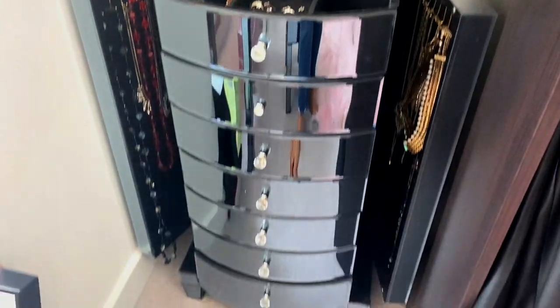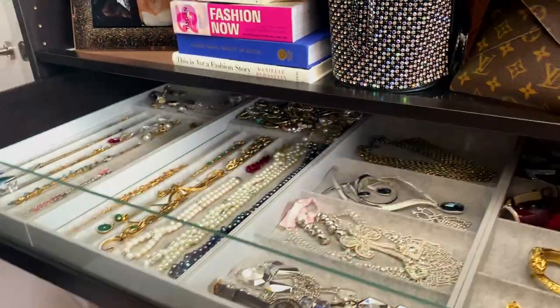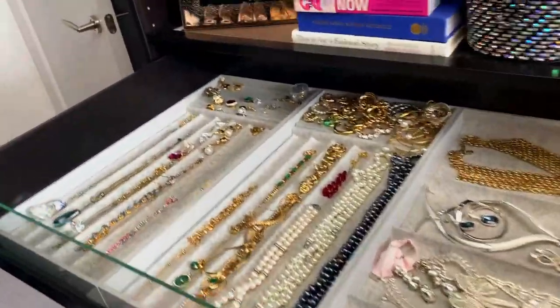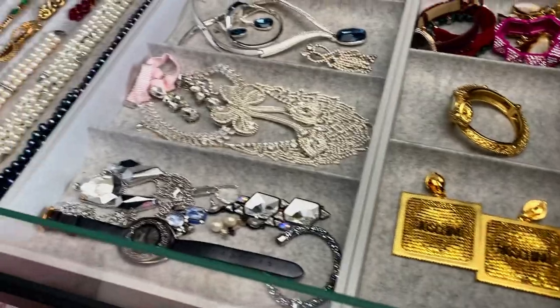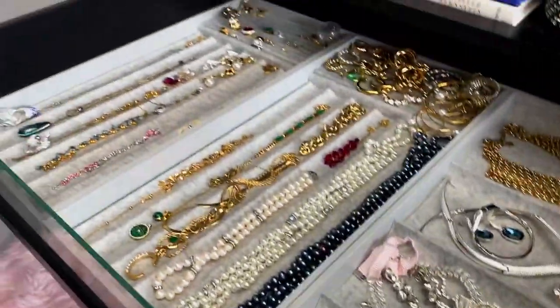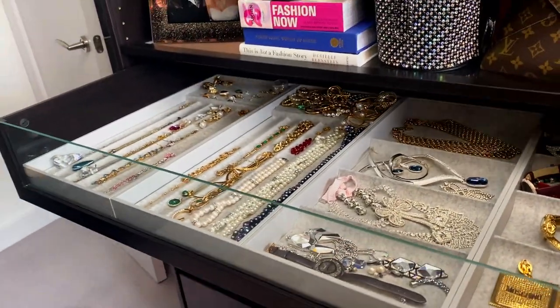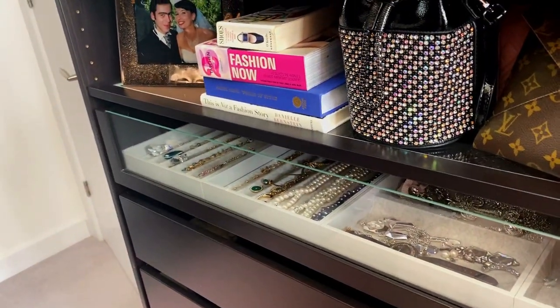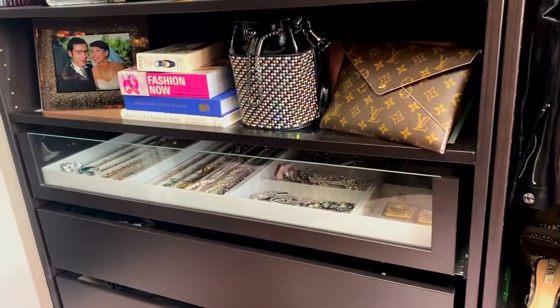So I have this tall boy here with lots of stuff — mainly older pieces — and then that drawer I just showed you, where I keep my most worn pieces, the most special ones, and the more expensive ones as well. This is the storage solution I found for my jewelry. Now without further ado, I'll show you the haul for today.